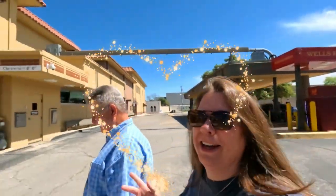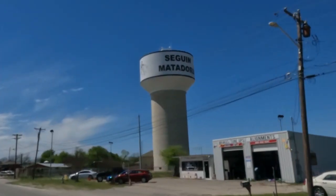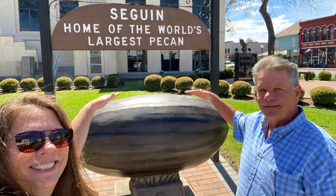Hey guys, it's Gail and Kelly. We're on a long road trip — at the very beginning. We're in Seguin, Texas, going to look at the world's oldest largest pecan. The actual largest pecan, I think, is in Brunswick, Missouri, but it wasn't always the world's largest pecan.